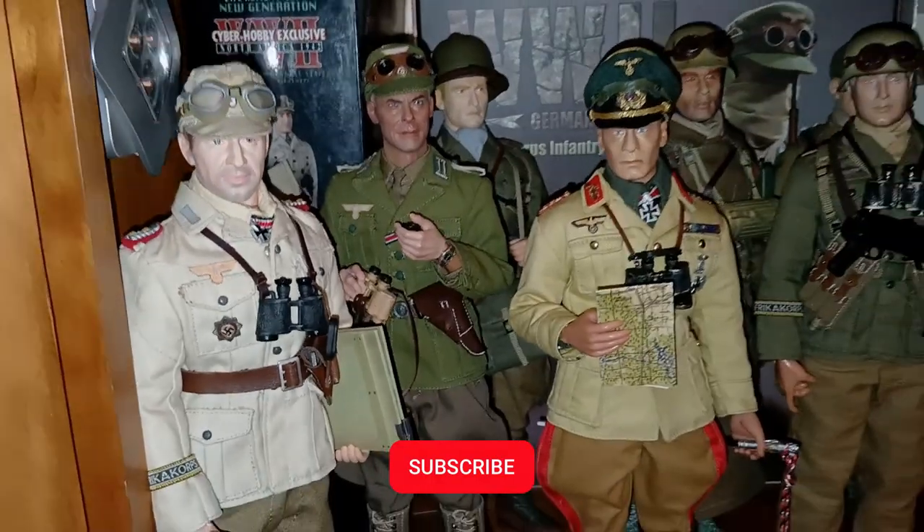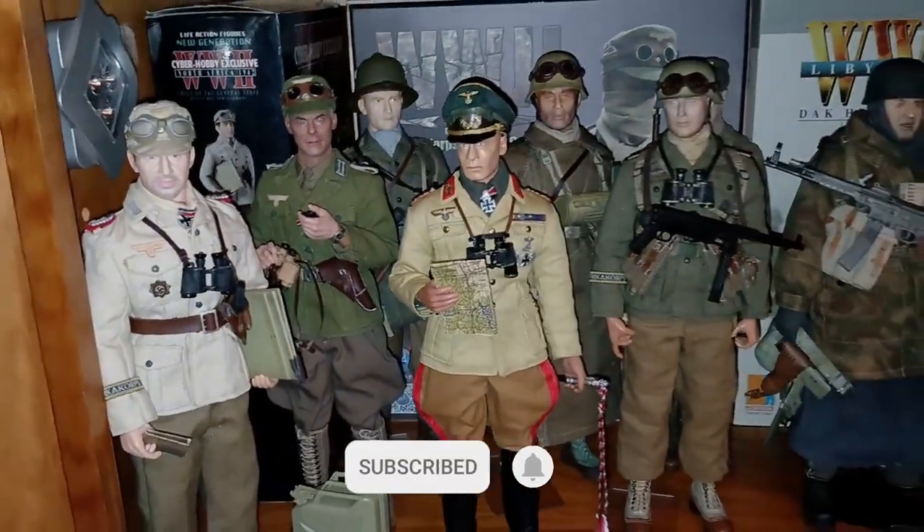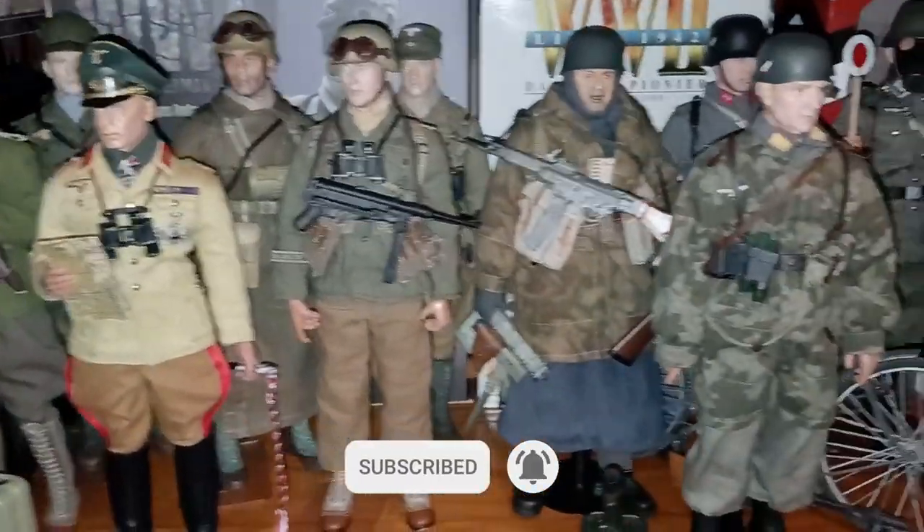This is the Afrika Korps, my favorite army. We have Rommel and all his friends from the Desert War.